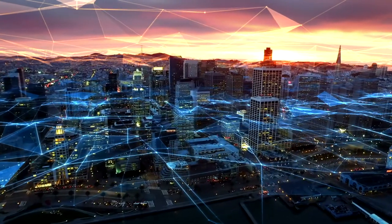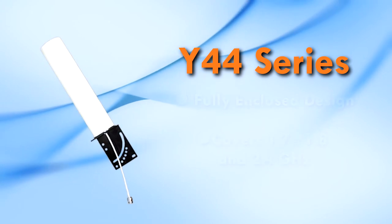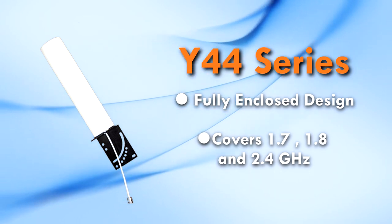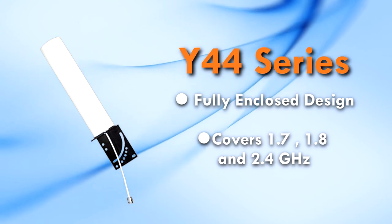Seven element versions are available from 600 to 960 megahertz. The Y44 series Yagi is a fully enclosed design covering 1.7 gigahertz, 1.8 gigahertz, and 2.4 gigahertz in a tube.